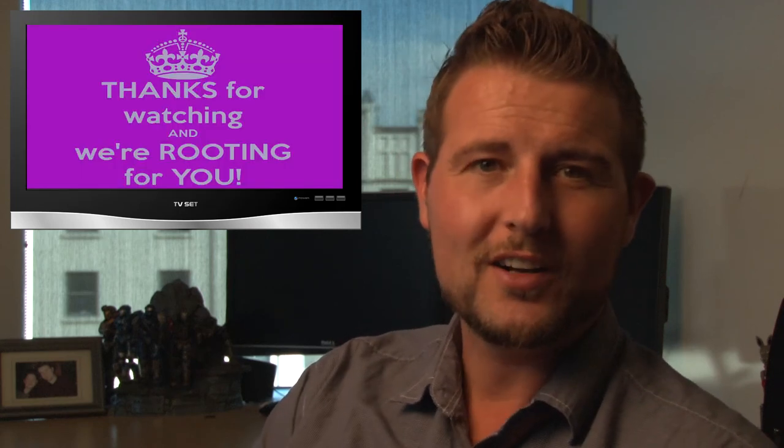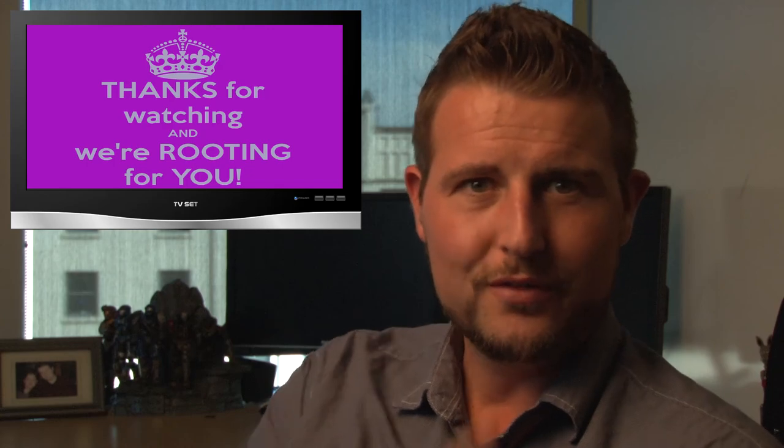Well, that's all for this week. I hope you enjoyed the show. As always, check out our blog at watchguardsecuritycenter.com. Also, follow me on Twitter at secadept, or follow WatchGuard at WatchGuardTech. As always, thank you for watching. And here at WatchGuard, we're rooting for you.